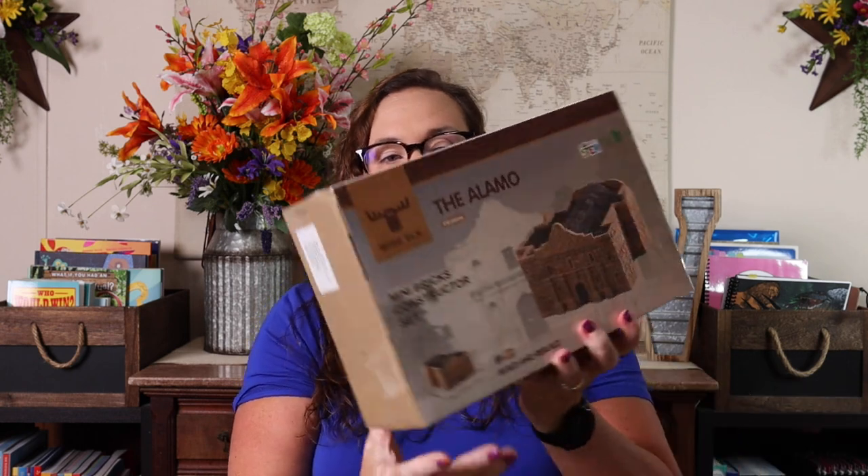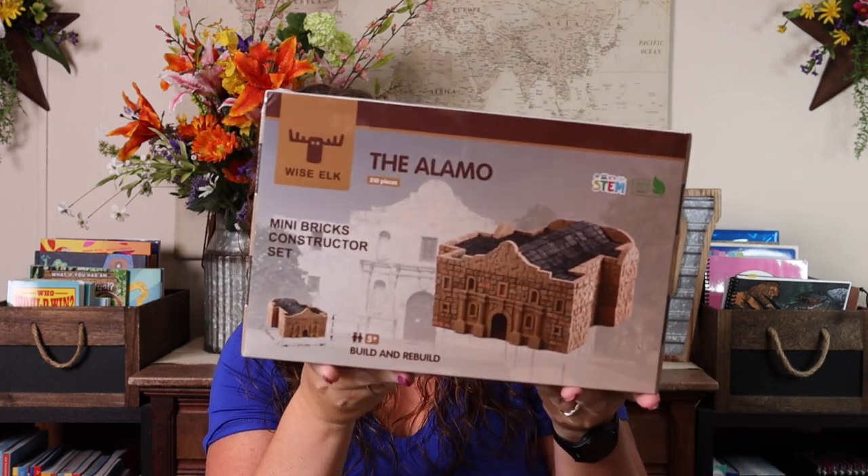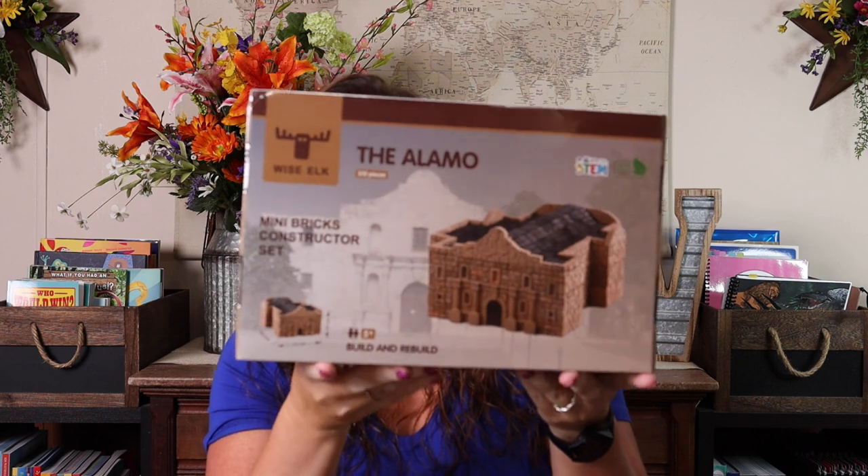The last thing they'll be doing during STEAM — which will probably take up a good portion of the first six weeks — is this Wise Elk Alamo set that they'll be building. It's 510 pieces, rated five-plus, and is a mini brick constructor set I found on Amazon. I asked them: you're going to the Alamo, would you like to build this? They both said yes. So this is what they'll be doing before we leave for our trip.